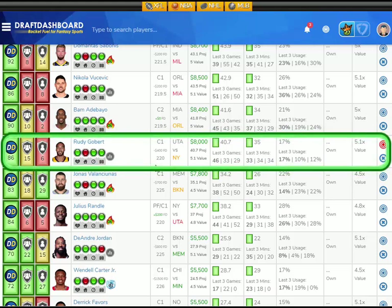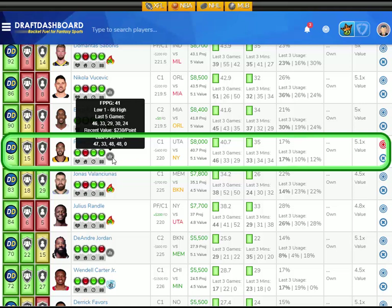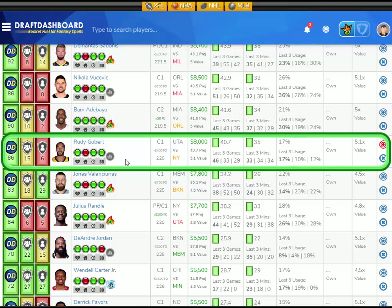At the center position, I like Rudy Gobert from the Utah Jazz playing the New York Knicks, who have a middle-of-the-pack defense overall. Although they've been pretty good versus opposing centers, Rudy Gobert has averaged 40.7 fantasy points per game on the season, playing an average of 35 minutes per game with a 17% usage rate. He's projected at 40.7 fantasy points tonight — that's 5.1 times value. He's $8,000 DraftKings salary and $400 less on FanDuel. Vegas thinks there's going to be 220 points scored. It's a fast-paced game, and Rudy Gobert has scored 47, 33, 48, and 48 fantasy points in his last four games versus the Knicks — great player-versus-team history. So I like Rudy Gobert here versus the New York Knicks.